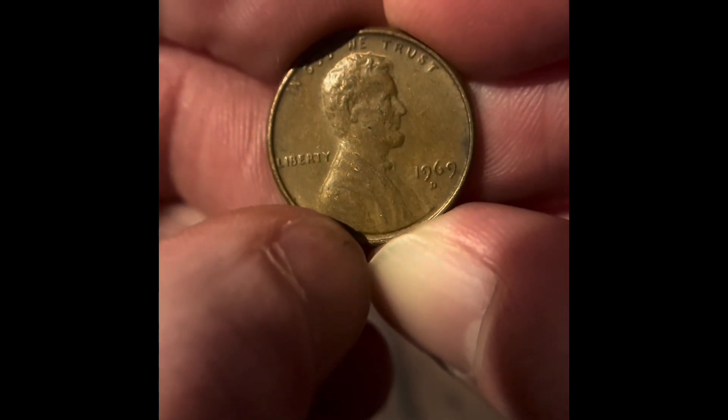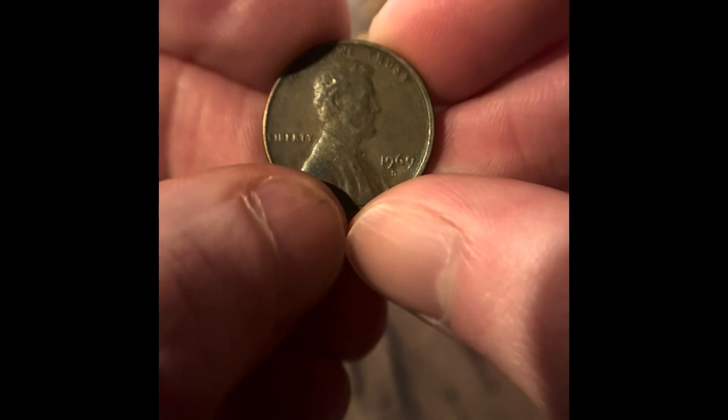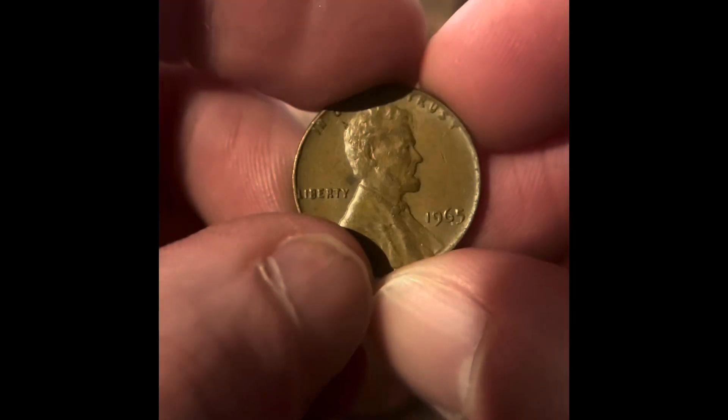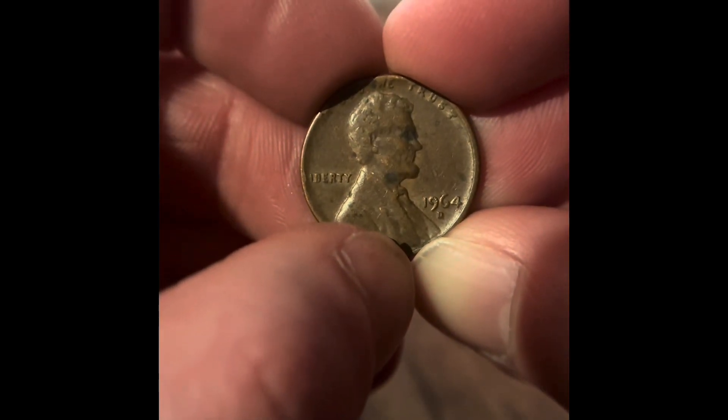We got a 1969 Denver, we got another 1969 Denver. We got a 1960 Denver and a 1966. We got a 1967 Philadelphia, a 1966 Philadelphia, and a 1964 Denver.